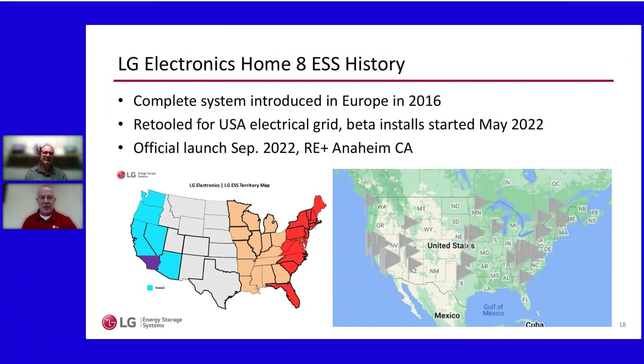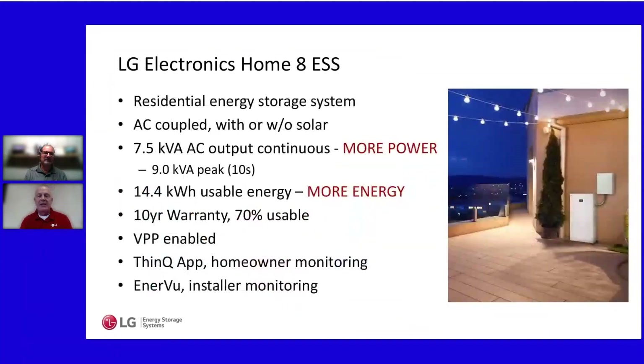LG Electronics actually launched a complete residential energy storage system in Europe in 2016. The product was retooled for the US electrical grid and brought to market in May of last year, with beta installs starting then. We had our official US launch at RE+ in Anaheim. The LG Home 8 has been on the US market since May of last year — it's not a new product overall, just new to the US market.